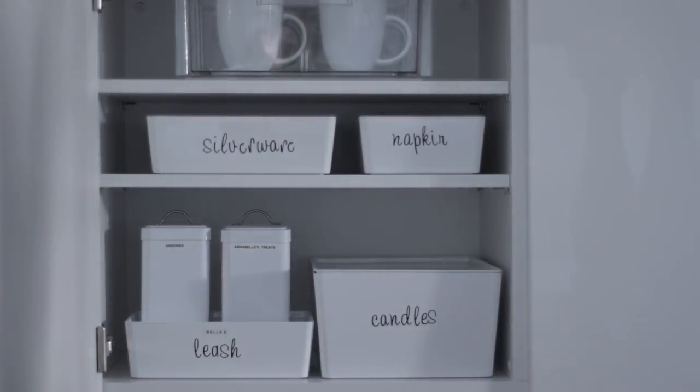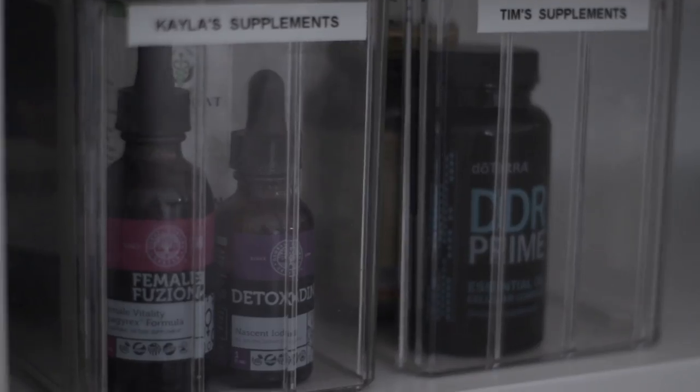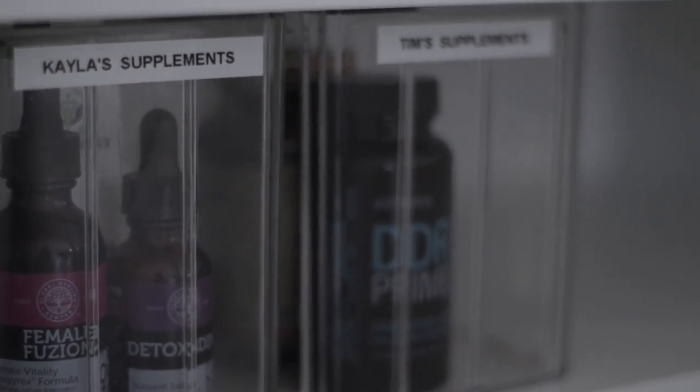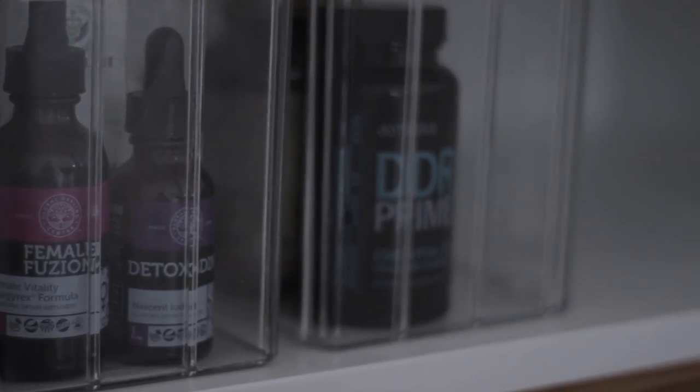Starting on the top shelf of cabinet two, this is where I keep our supplements. I moved them here about three months ago and it's worked out so well, because honestly I forget to take my supplements every day. Putting them here is a really great reminder.